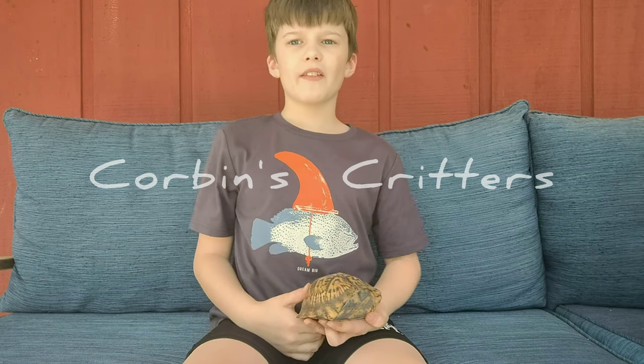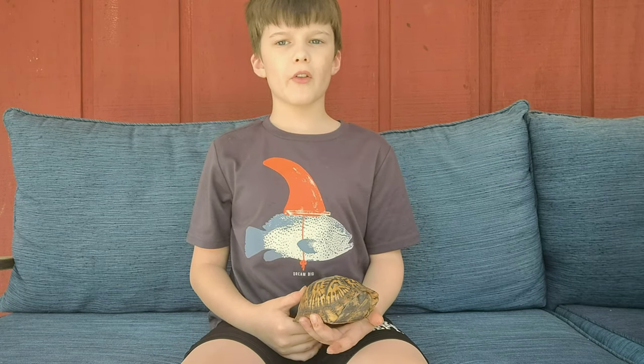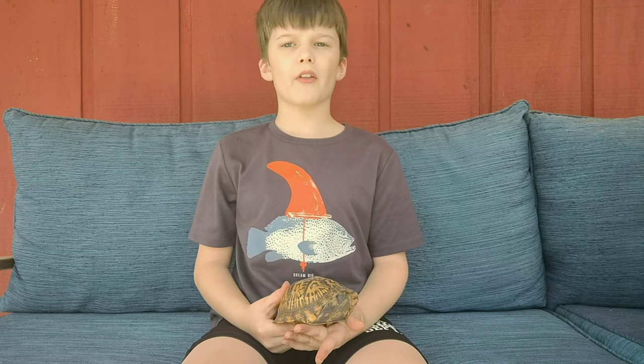Hey everybody! On this episode of Corbin's Critters, we will be talking about the Eastern Box Turtle.